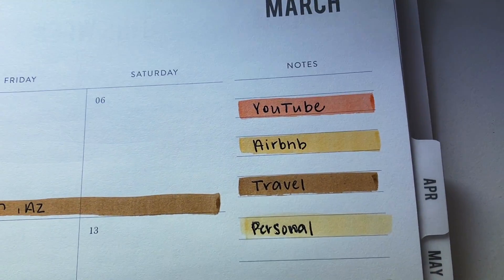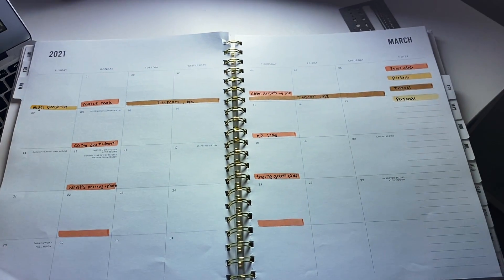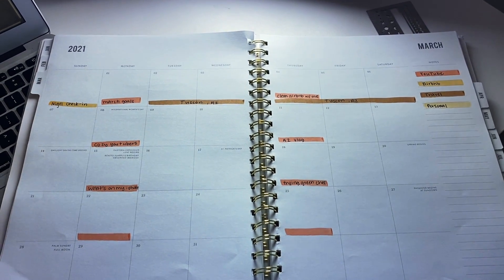I also did a new interesting thing with my calendar and planner, which I'm super excited to show you guys, because I have all of these cute calligraphy pens. I used the ones that are in the color palette for March and made a key to keep all the different events and categories separated. I have YouTube, Airbnb, travel, and personal. I have my YouTube videos planned out as well as our Airbnb check-in and check-out so I can keep those really on track, because I do all the cleaning and upkeep for the Airbnb.